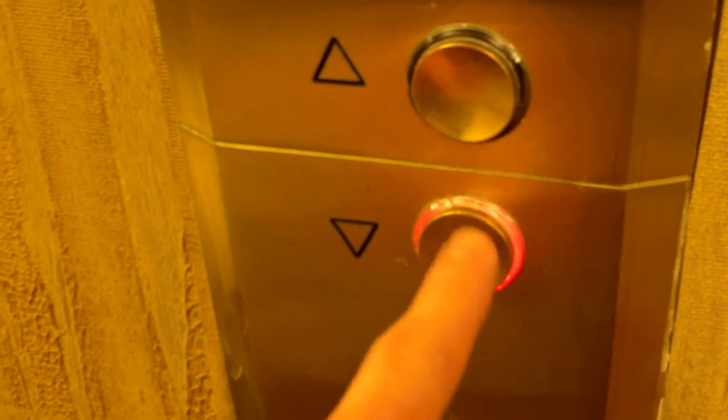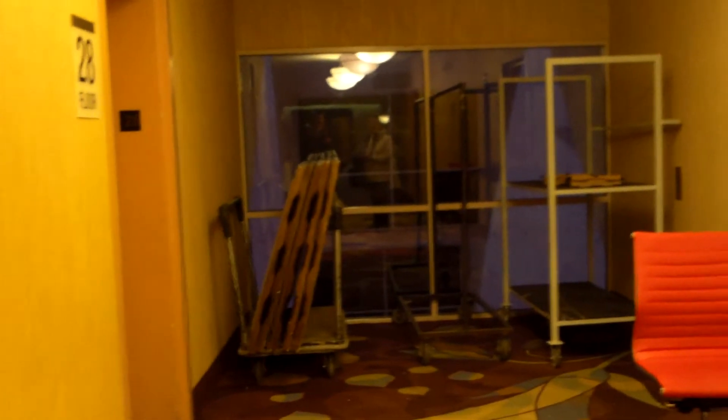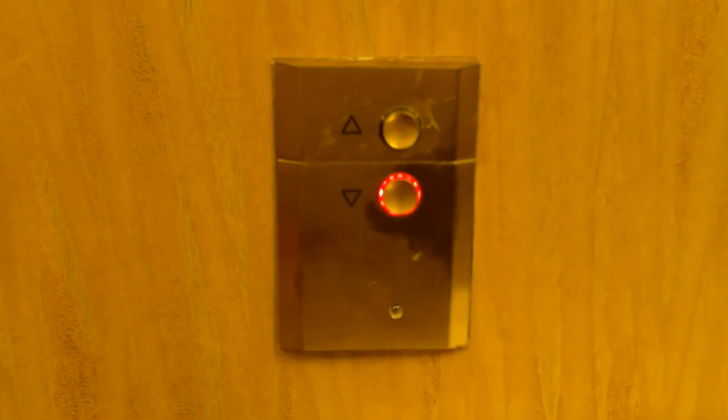These are some of the old fixtures here — these concave buttons. I believe if you press up, it also lights up green, but I'm not going to press up. We'll get a different car. Look at this — this isn't even mounted straight.